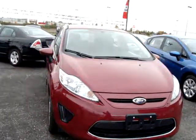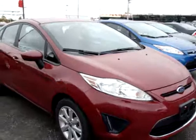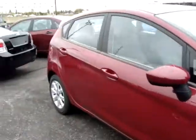Hi, this is Chris at Carlton Ford and I'm going to do a quick walk around. It's a 2011 Ford Fiesta SE, and this one's a hatchback.